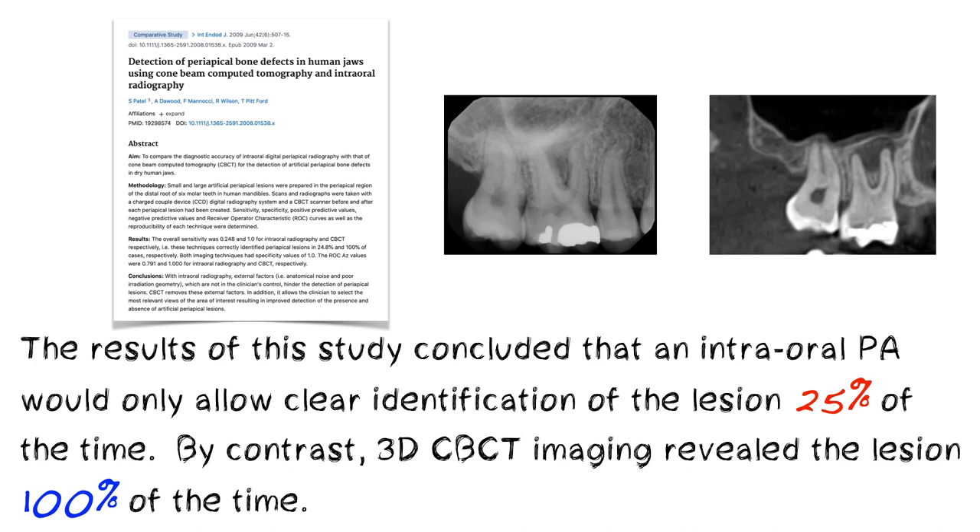A study done in 2009 compared an intraoral PA versus a cone beam CT for diagnosing a clear lesion. What they found is you can get about a 25% success rate of diagnosis with a 2D PA, whereas you get 100% diagnosis with a 3D CBCT image. There is so much data like this that shows the clear benefit of 3D over 2D.